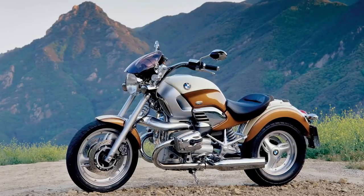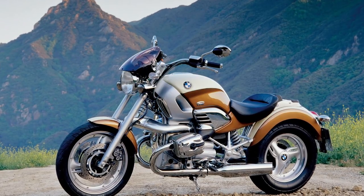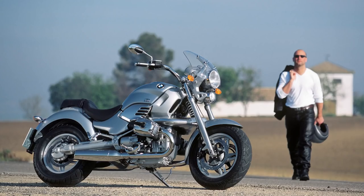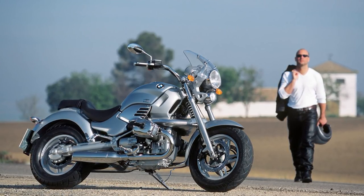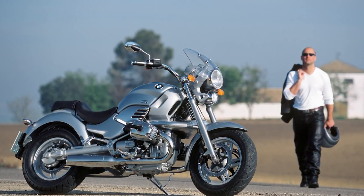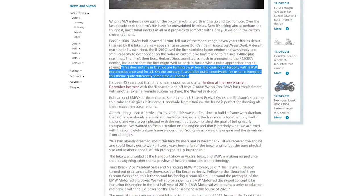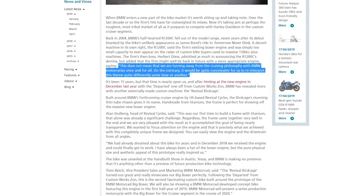Back in 2004, BMW's R1200C — the company's only cruiser — was killed off, probably because the 1200cc boxer engine it was using surely wasn't going to turn any heads with cruiser enthusiasts, who were used to much larger 1500cc and up engines. At that time, BMW stated that they were not turning away from cruisers and would reinterpret this theme quite differently sometime or another.